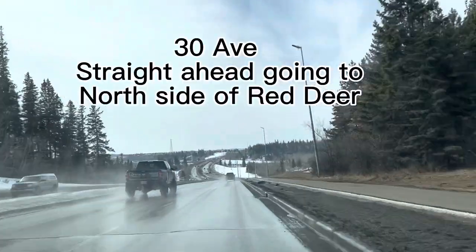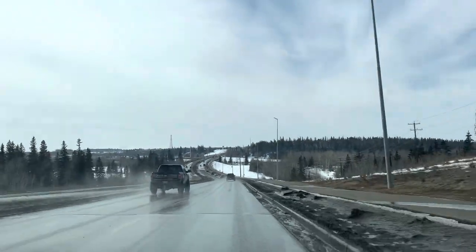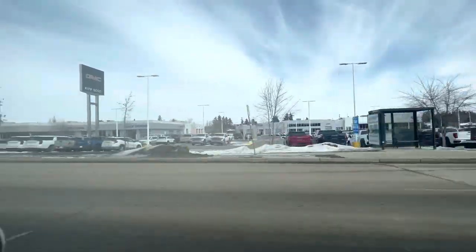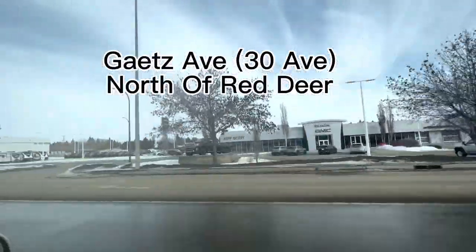30th Avenue, going to North, on the way to Cardinal Mall. Gates Avenue, going to North.